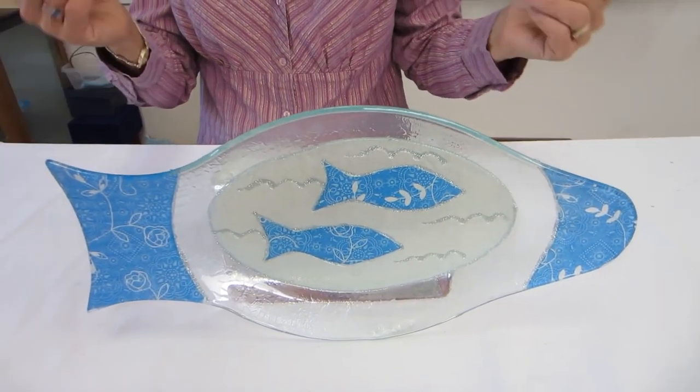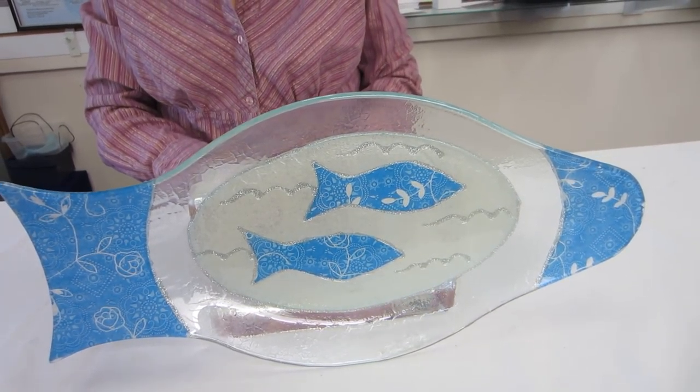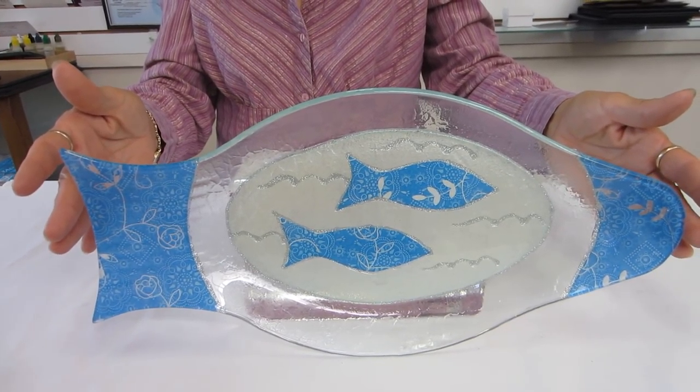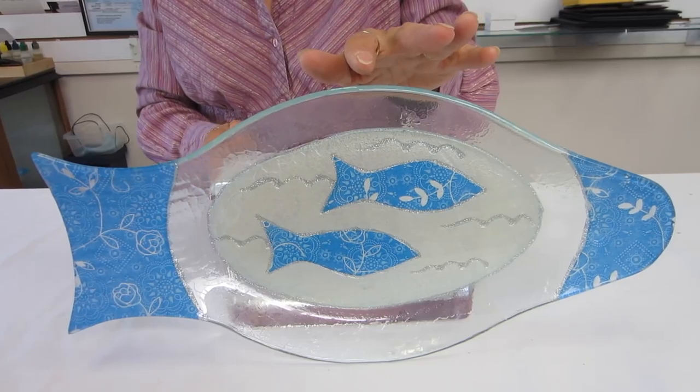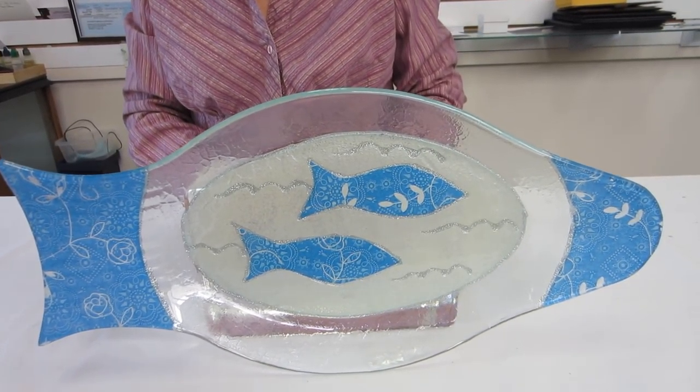Well, I've got two blue fish on a fish plate. This beautiful plate is hand decorated in Israel. It's 16 inches long, 7 and a half inches wide at the widest part. It's hand wash only.